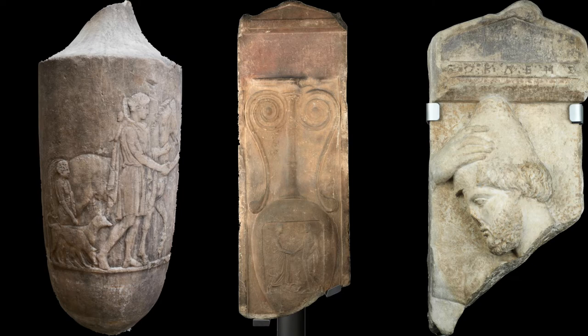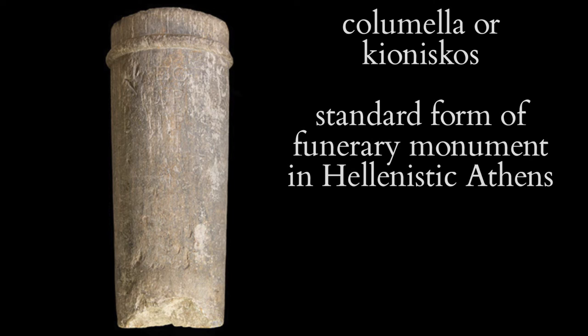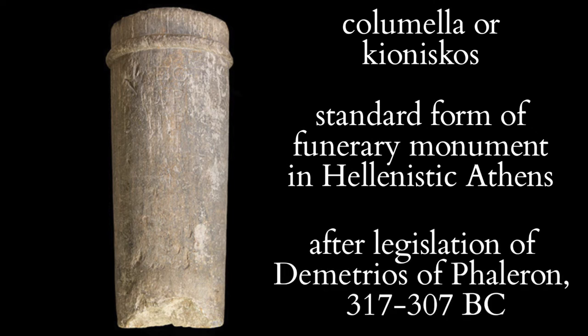As with some other types of commemorative monument, there was a tendency for them to become more numerous and elaborate as time progressed. During the period in which Demetrius of Phaleron controlled Athens, 317 to 307 BC, he outlawed figurative monuments, and for three centuries and more after this, the characteristic form of Attic funerary monument was the simple column grave marker, known as a columella or chioniscos, inscribed with the name of the deceased and with no figurative representation.